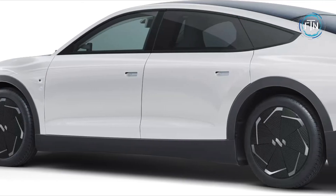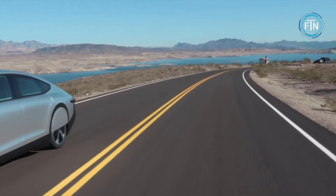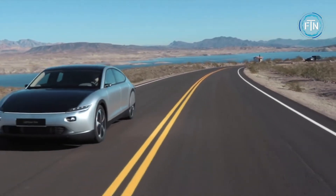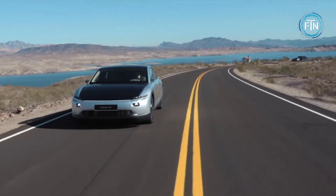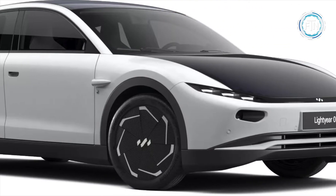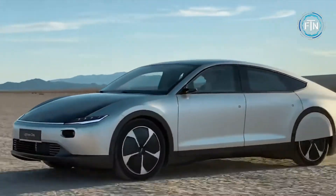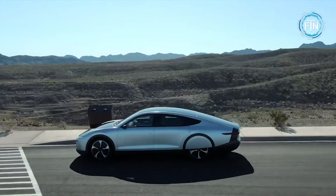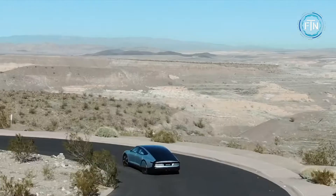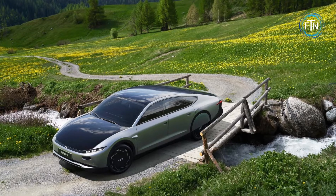An overnight charge can provide up to 300 kilometers of range. A lightweight chassis constructed of aluminum and carbon fiber, along with a battery pack with high energy density and relatively low weight, contributes to the Lightyear Zero's energy efficiency. On the interior, it can seat up to five adults, features a sustainable vegan interior with naturally sourced materials, a 10.1-inch touchscreen display, and 640 liters of luggage space.